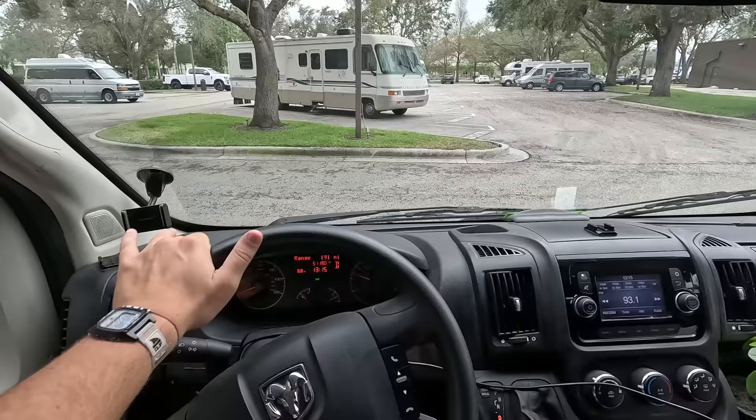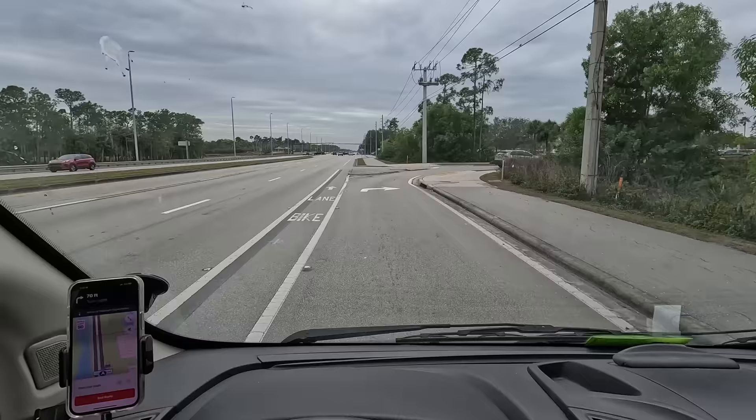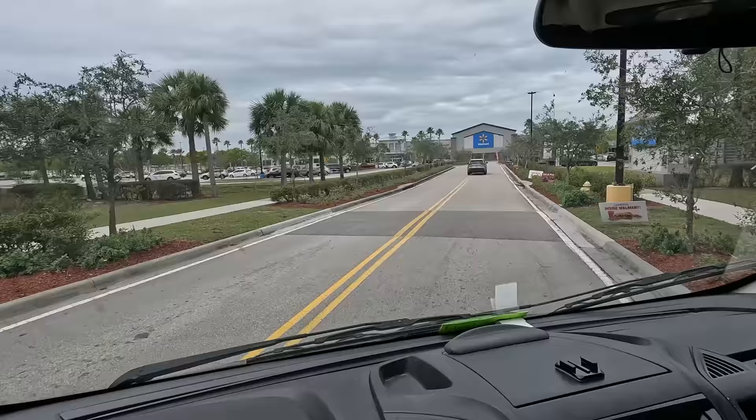For those following along on this trip from Key West to Alaska - so far we've only driven 300 miles, which really isn't that much. Today we're not getting any closer to Alaska because we're staying in southern Florida. Before we head to the campsite tonight I've got to head to Walmart to pick up some supplies, and there's one two minutes down the road from the Cracker Barrel, which is really convenient.